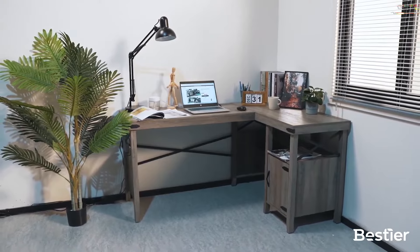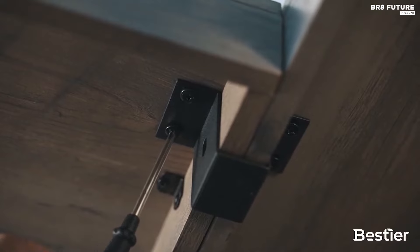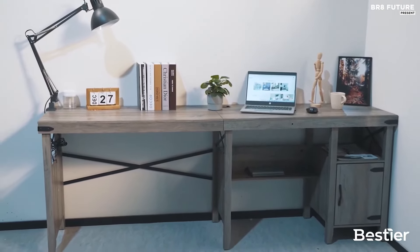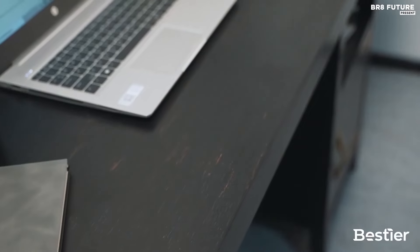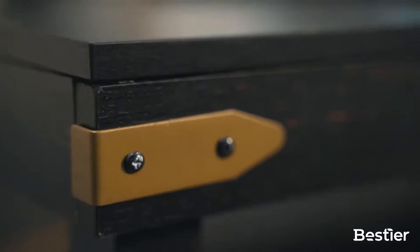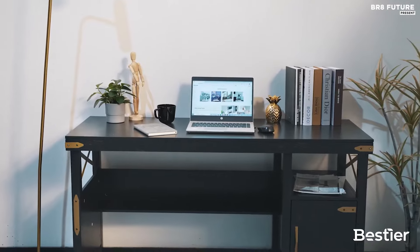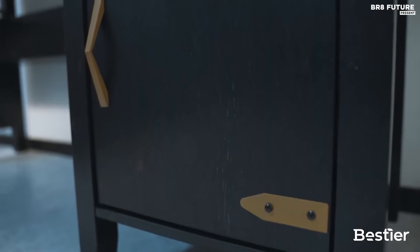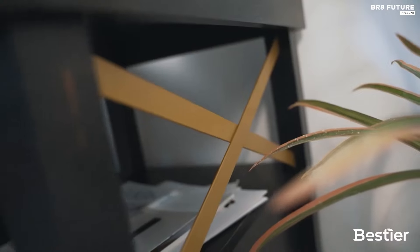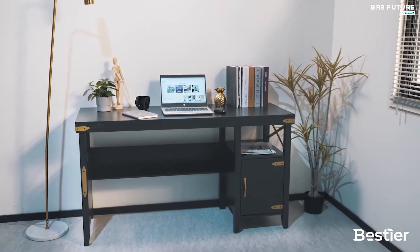The Bestier L-Shaped Computer Desk is easy to assemble and comes with all of the necessary hardware. The instructions are clear and easy to follow. The desk measures 59-inch length by 55-inch wide by 29-inch height and weighs only 62 lbs. This desk is perfect for any home office or study, providing plenty of workspace and storage. Its modern design and adjustable leg pads make it a great choice for any space.